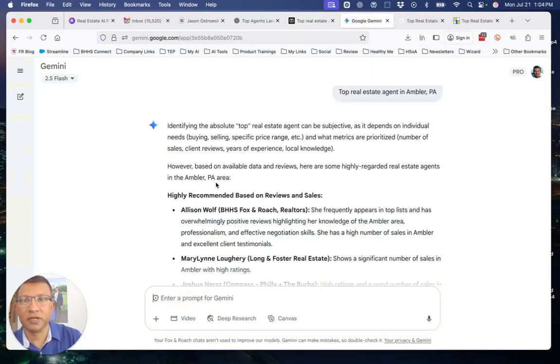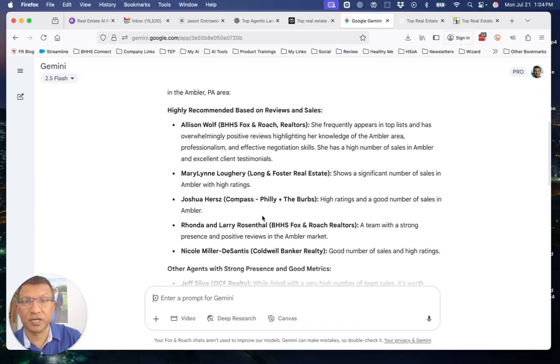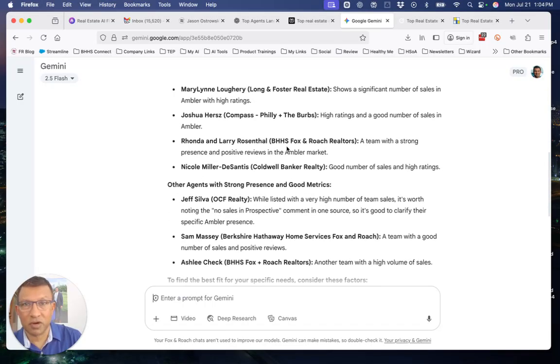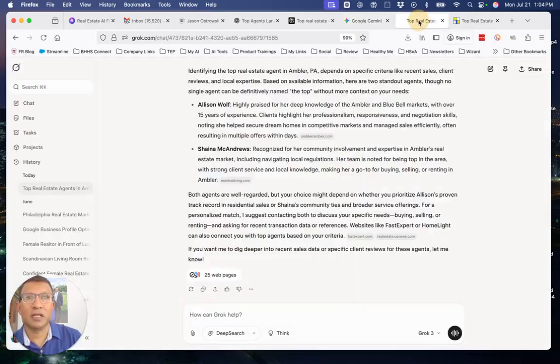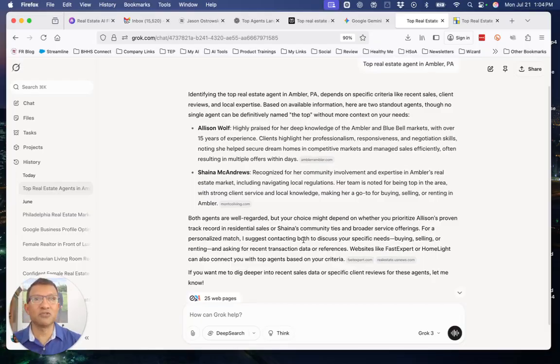Now let's go to Gemini — Google Gemini. Again, Allison is ranking at the top. Joshua is here, though his firm info needs to be updated. Marianne, Rhonda and Larry Rosenthal, Nicole Miller from Coldwell Banker also show up. So the list changes a bit from Gemini. Then the next one is Grok — the X AI company. Allison and Shana McAndrus are again showing up. That gives you a sense of the current state.